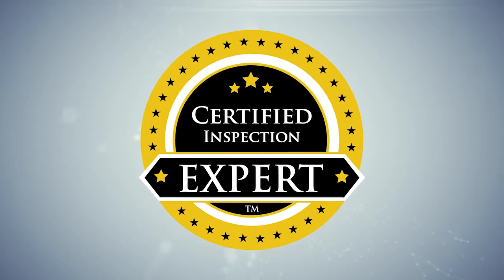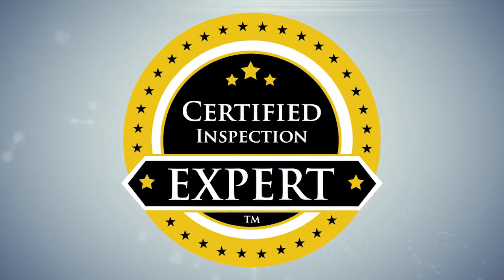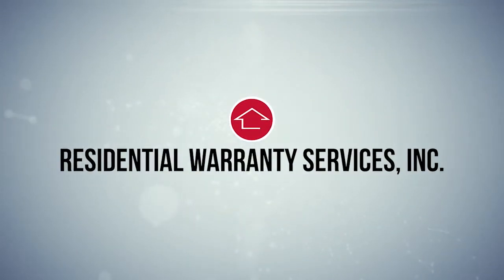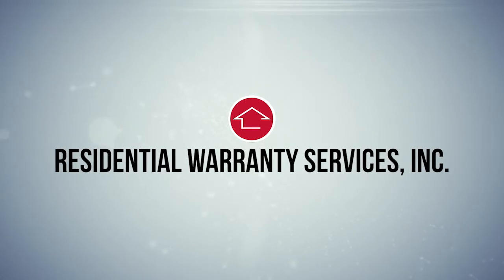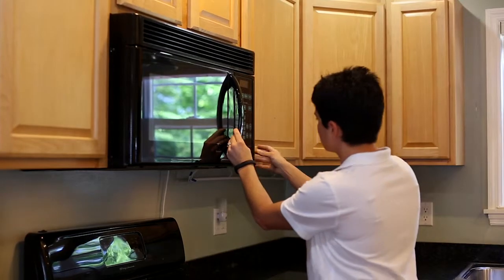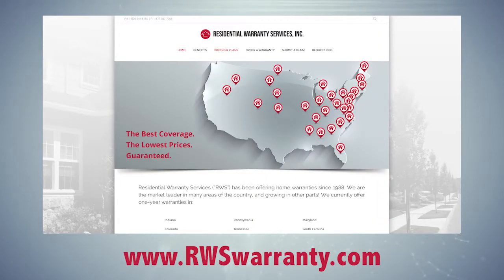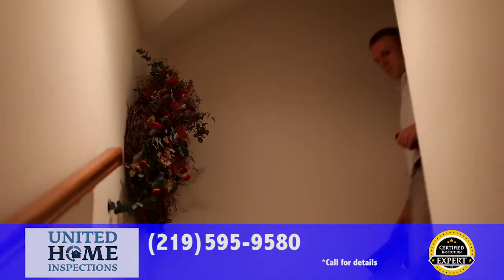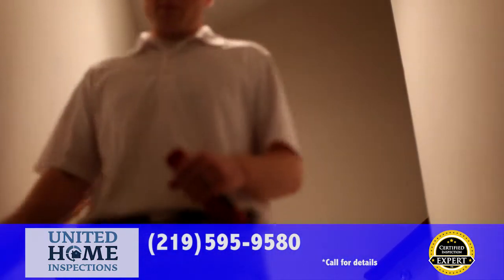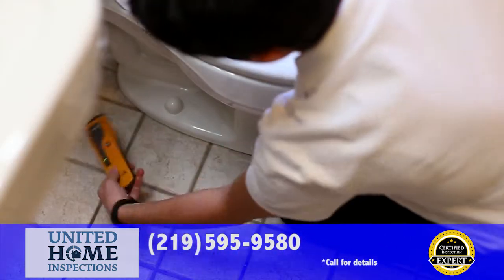When you use the certified inspection experts at United Home Inspections, you get way more than just an inspection — you get real added value. Our inspections are so good that a leading national home warranty provider, Residential Warranty Services, will extend your coverage to 18 months at no additional charge, and you get a policy with no pre-existing conditions clauses. Simply order your policy online at rwswarranty.com and call 1-800-544-8156. That way you'll be covered from mechanical failures in your heating and cooling, electrical and plumbing systems, as well as your kitchen appliances.